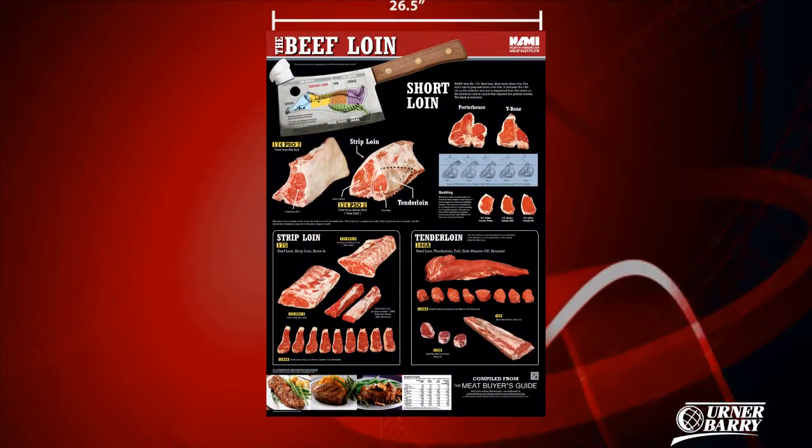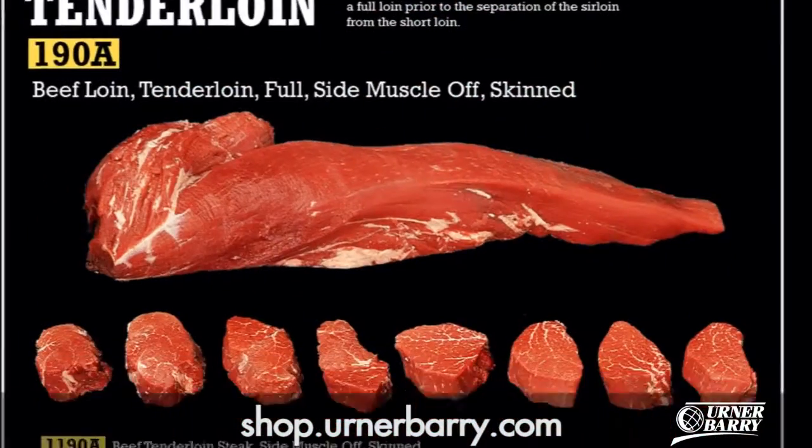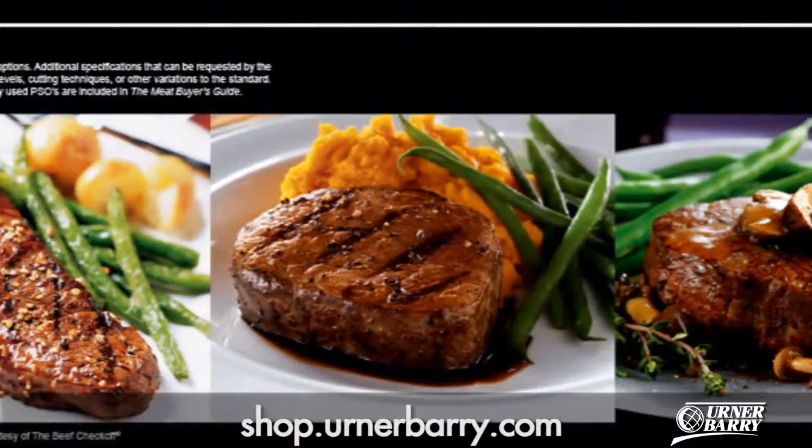Measuring 26.5 by 37.5 inches, this poster displays beautiful high-definition images of the most popular beef loin items, a color-coded diagram, and mouth-watering pictures of prepared products.